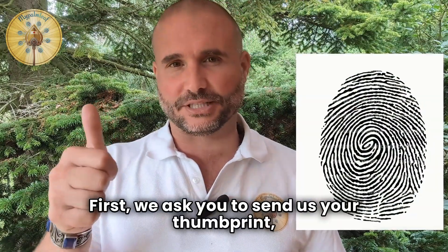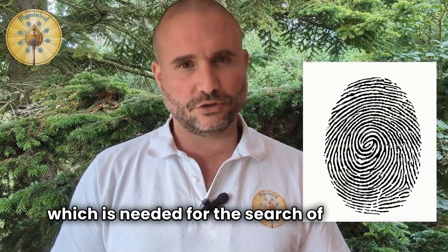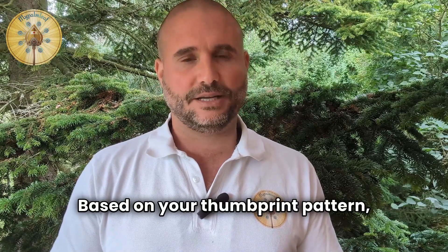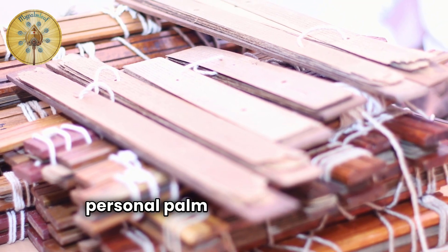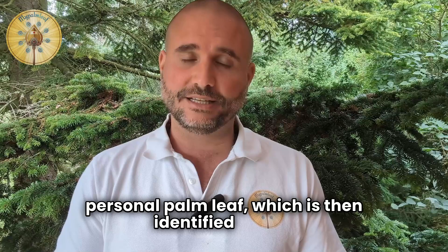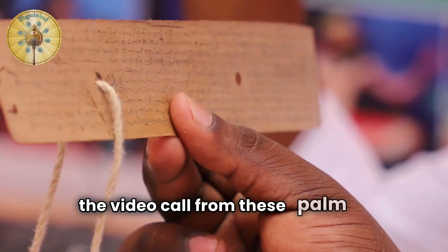First, we ask you to send us your thumbprint, which is needed for the search of your leaf. Based on your thumbprint pattern, bundles of palm leaves are chosen which most likely contain your personal palm leaf, which is then identified during the video call from these palm leaf bundles.